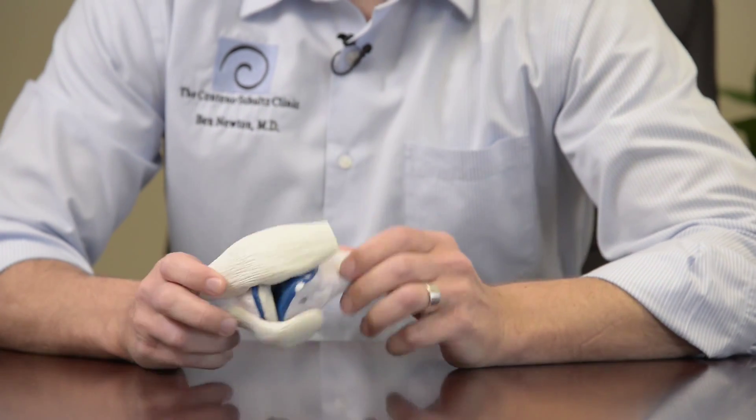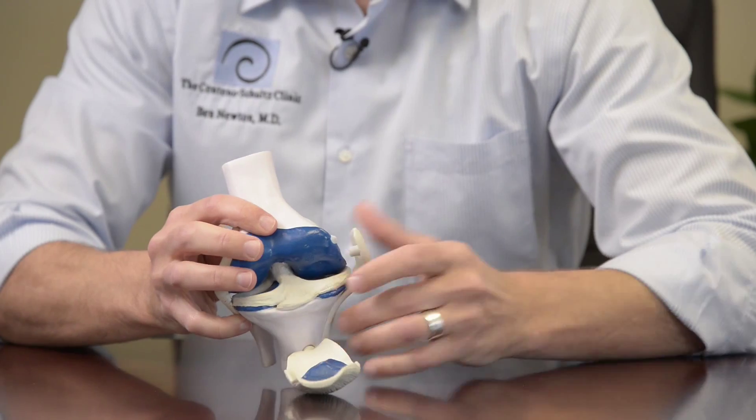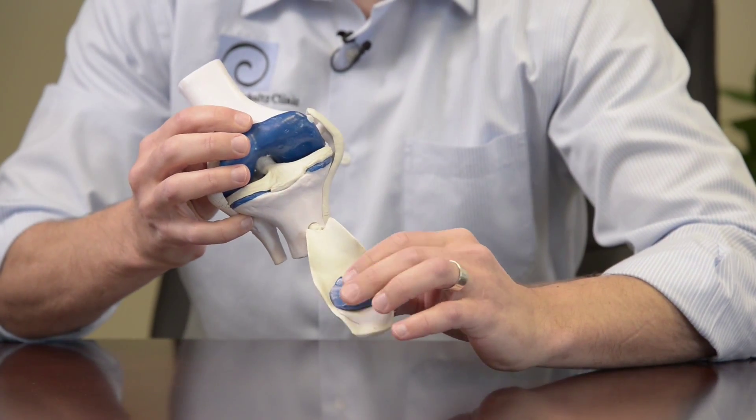We've got a knee model here that includes the outside, the inside, and the patellofemoral aspect of the knee. About 700,000 knee replacements are done per year in the United States, and there's an estimated over 3 million by the time 2030 comes along. So knees are quite important to folks who have them.